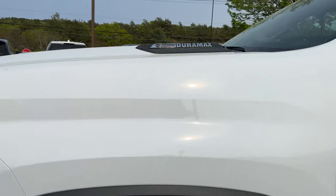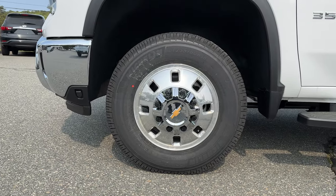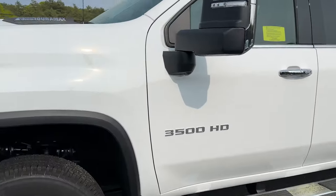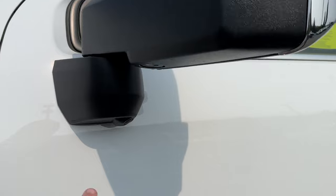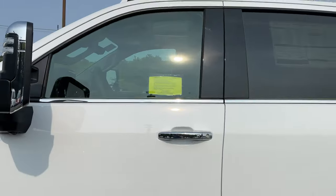On the side of the truck we get a look at our 18-inch HD wheels wrapped in 235/80 R18 Michelin tires. You can see the 3500 HD badging on the door, and we've got our folding and extending trailer tow mirrors — I'll show you how those work once we get inside. Underneath you'll see another camera for the HD surround vision camera system.